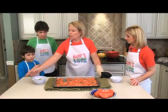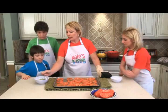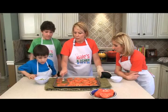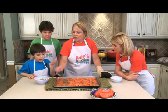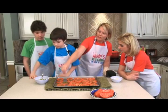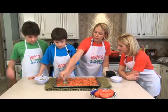Now we're going to put the pesto on each tomato. Let's use this one as an example - be real careful you don't touch the pan. Spread it on there like that. Then take some Parmesan and sprinkle a good amount on top. It's really hot, so be careful.